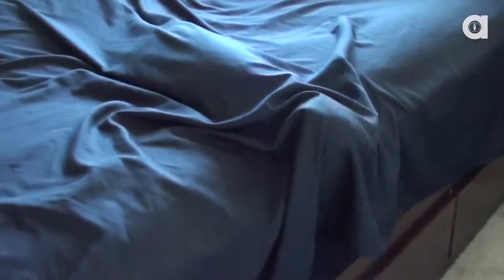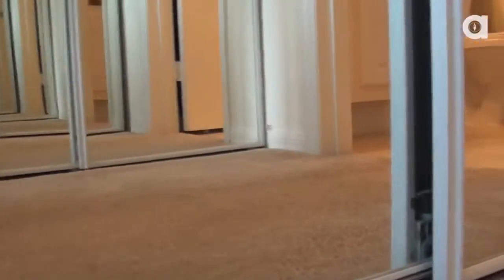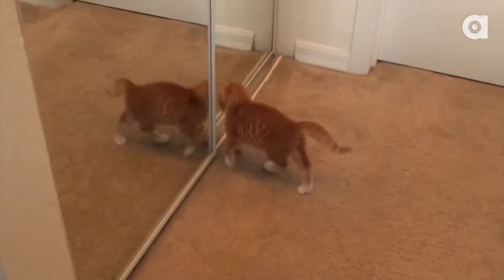Last but not least is the bedroom which has one enormous cat bed play zone, the hall of mirrors, and our second bathroom.